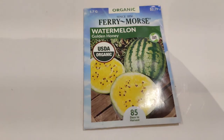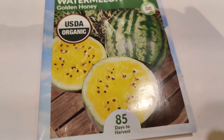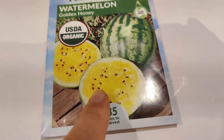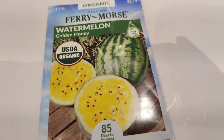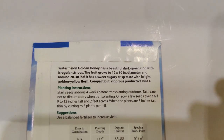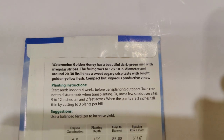For dessert I picked up the golden honey watermelon — a yellow watermelon! I heard the yellow watermelon was the original, and they bred it to have red inside because people preferred it. So these are the original type. Golden honey has a beautiful dark green rind with irregular stripes, grows 12 by 10 inches in diameter, around 20–30 pounds, with a great sweet sugary crisp taste and bright golden yellow flesh on compact but vigorous productive vines.